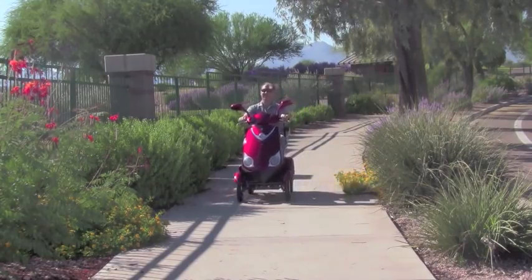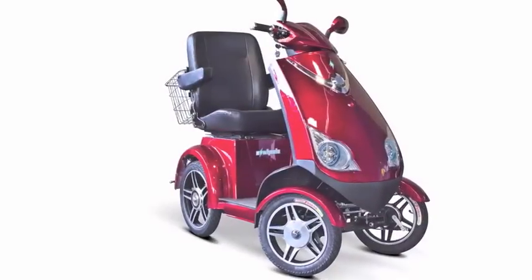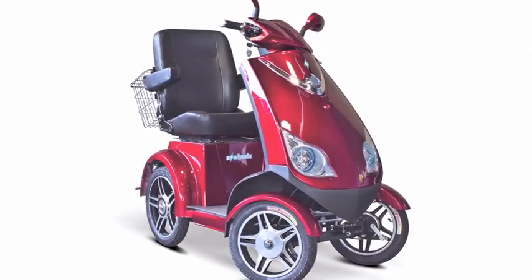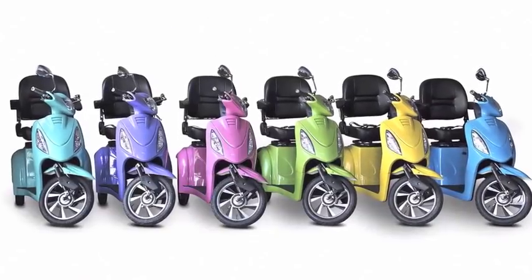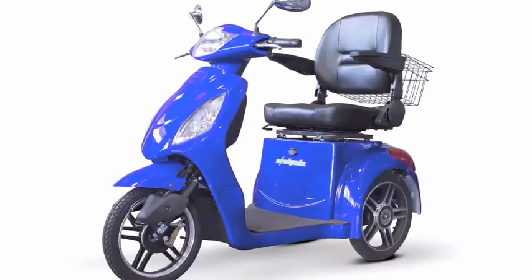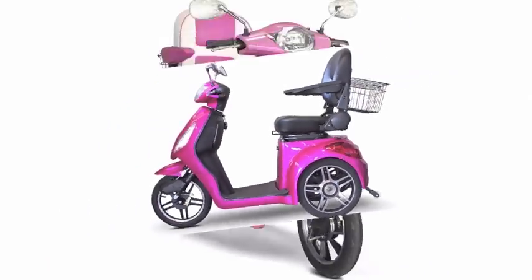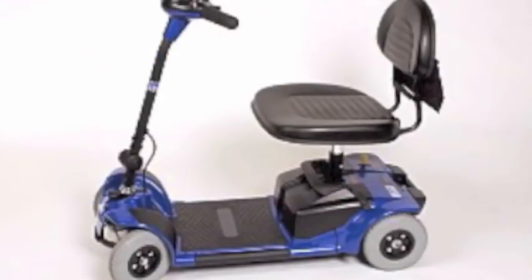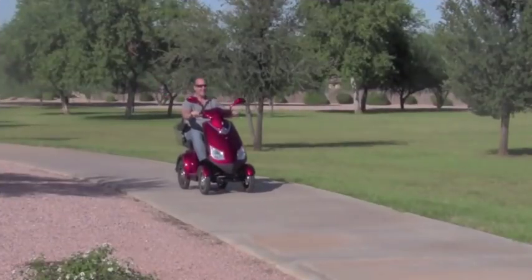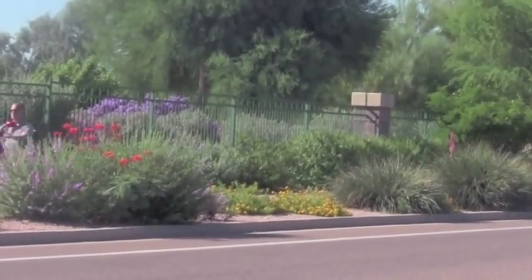We've added a new member to the E-Wheels family of scooters. Introducing our new four-wheel EW72. E-Wheels is a trendsetter when it comes to offering an out-of-the-box mobility scooter that has style, speed, quality, and at a price that anyone can afford. Our scooters are not like the ones that Grandma used to putt around on. Our scooters turn heads and allow you the freedom to get where you need to go in a flash.